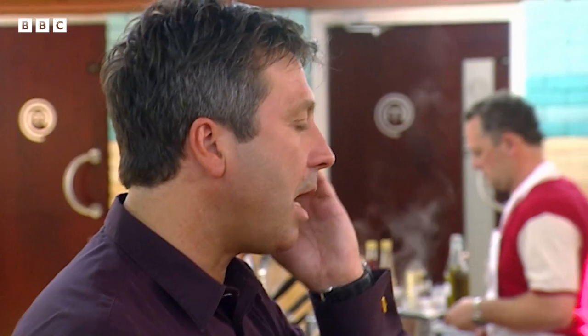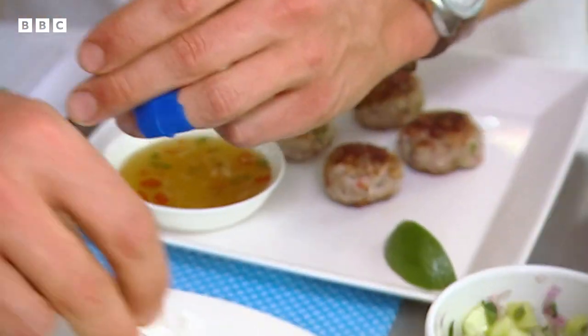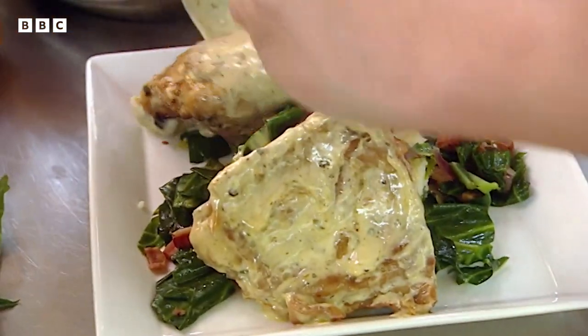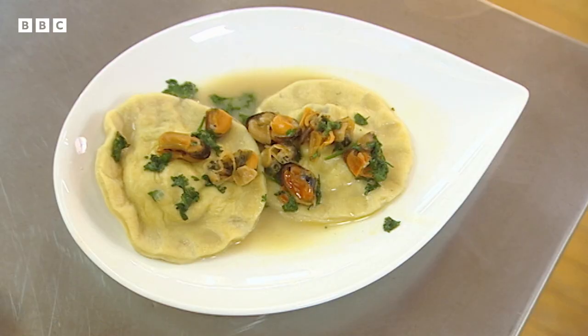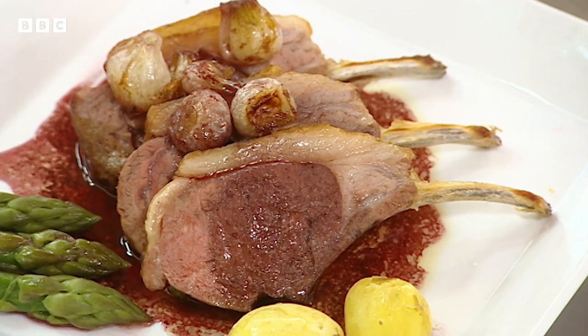Three minutes, guys. Time is up. Dowie's dreams of a quarter-final place are resting on a mussel and anchovy ravioli, followed by rack of lamb in a wild garlic sauce.